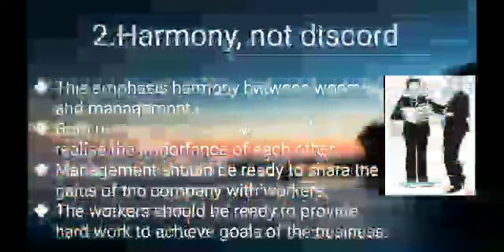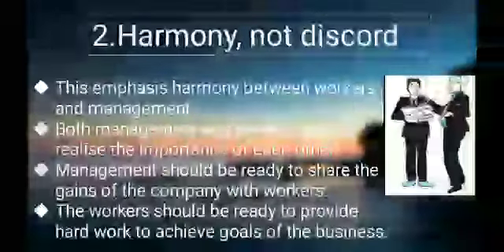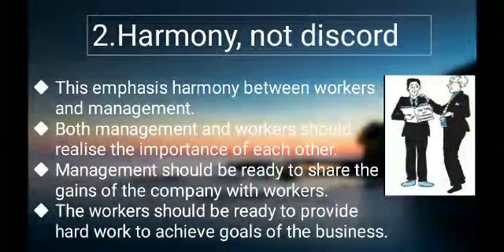The 2nd principle is Harmony not discord. This emphasizes harmony between workers and management. Both management and workers should realize the importance of each other. Management should be ready to share the gains of the company with workers. The workers should be ready to provide hard work and to achieve the goals of the business.